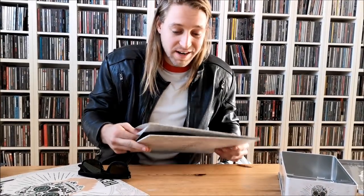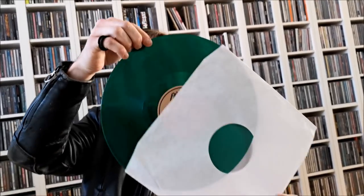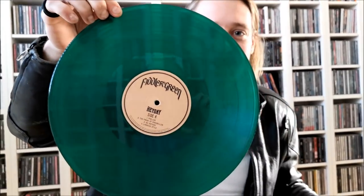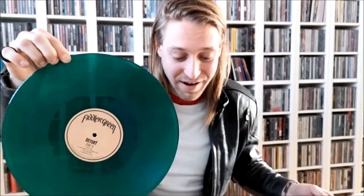You'd kind of expect Fiddler's Green to have a sort of Irish vibe, like an Irish speech folk vibe. Check this out — how cool is this? A neon green vinyl of the new album Hey Day. It is a double gatefold vinyl, so you do have two vinyls in both of these. And the other vinyl is pretty much the standard black version that everybody knows, but it's also a double gatefold.